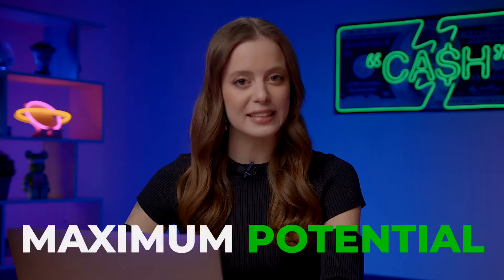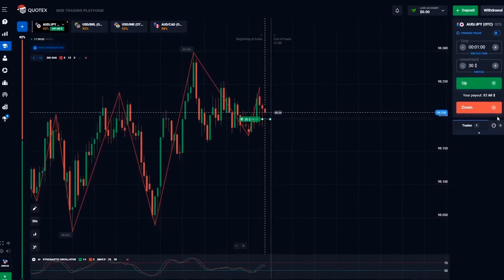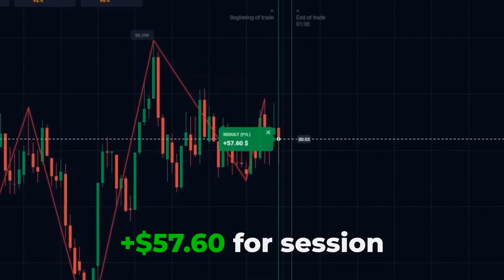If you are eager to learn and earn, hit that subscribe button, ring the bell, and let's dive into the strategy to see its maximum potential. The Australian dollar and the Japanese yen — we're observing a sideways trend and seeing an upward movement at our entry point. Clicking up! That's right, 57 bucks. We've just doubled our deposit with a single trade.